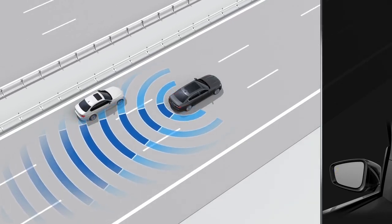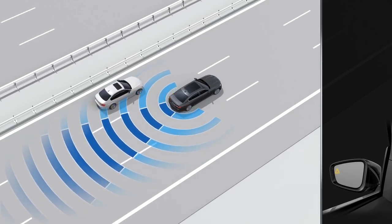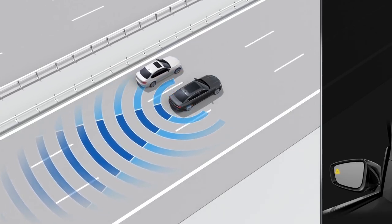The deactivation of the turn signal will cancel the warnings, or the warnings will cancel as soon as no more vehicles are present in the critical area.